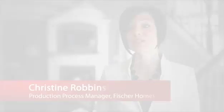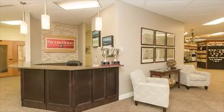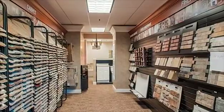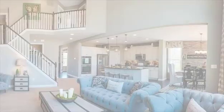At Fisher Homes, we know personalizing your home is truly what makes it feel like your own. At our Lifestyle Design Center, we help you to select all those finishing touches inside your home and make it a fun, rewarding experience. With Fisher Homes, you get personalized service with a knowledgeable design coordinator who will assist you in making the selections for your ideal home.